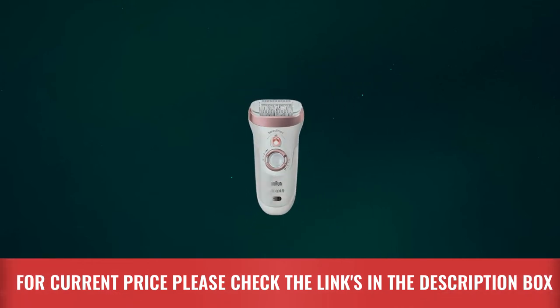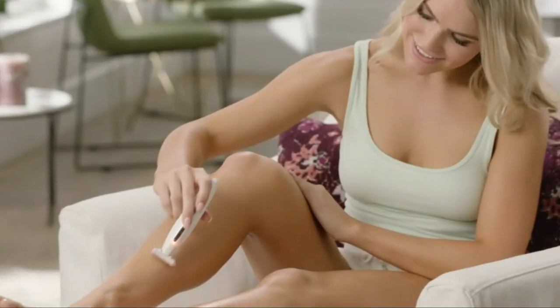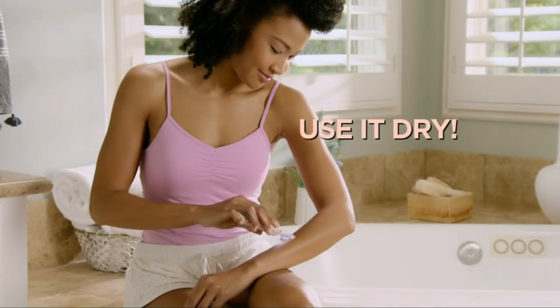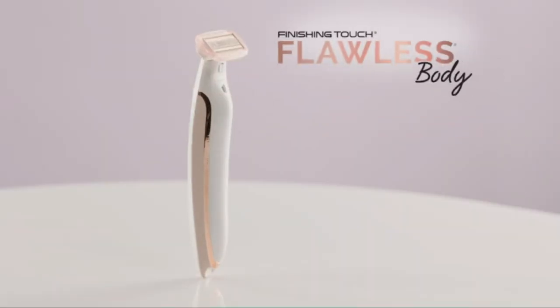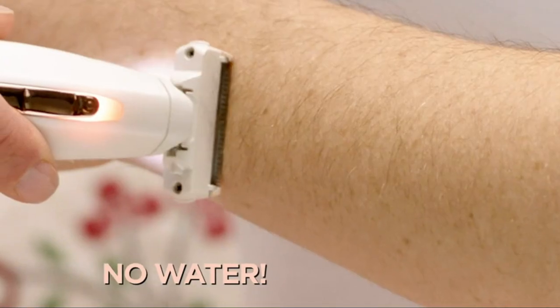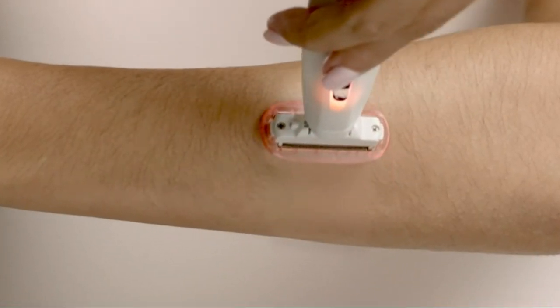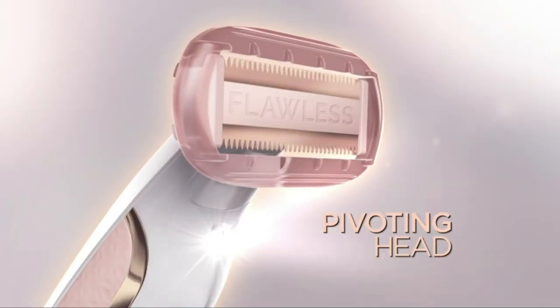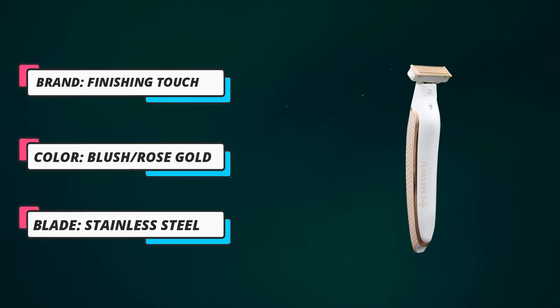For current price, please check the links in the description box. Number 4: Finishing Touch Women's Electric Razor. The Finishing Touch Flawless Legs Hair Remover looks like something out of a sci-fi movie, but it's an electric razor specifically designed to eliminate unwanted hair growth along the legs. Plated with 18-karat white gold for a sophisticated aesthetic, over 11,500 reviewers rave that this device works just as well as it looks. The electric razor is made to be ergonomic for superior control, reducing the likelihood of accidental nicks or scrapes.